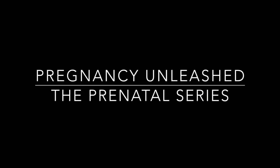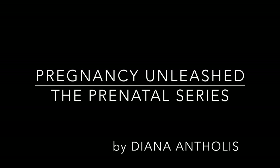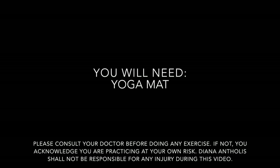Pregnancy Unleashed, the prenatal series by Diana Antholis. Today we're doing the best pregnancy stretches you can do in 10 minutes — relief for everyday aches and pains. You will need a yoga mat, but please consult your doctor before doing any exercises.